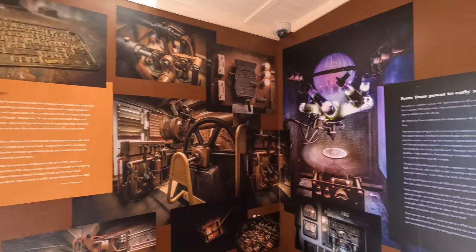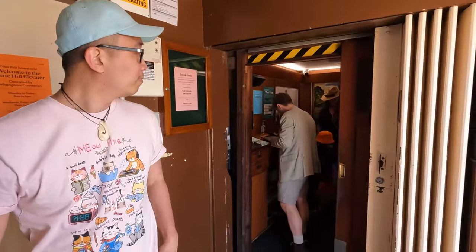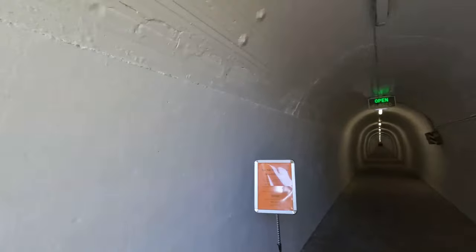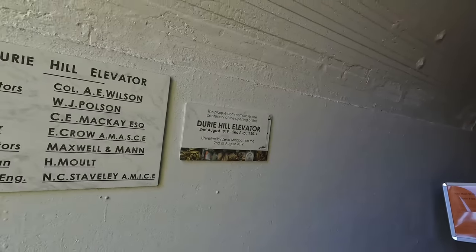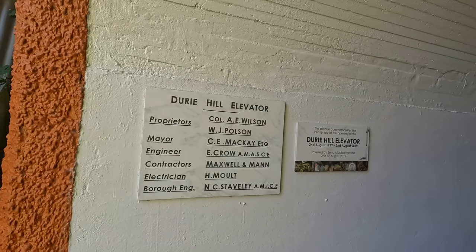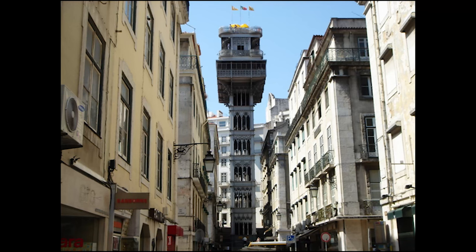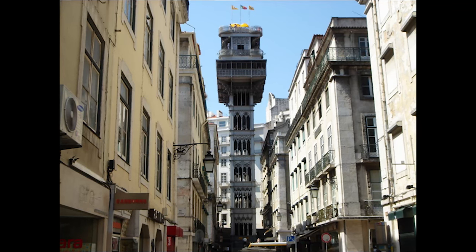The Jury Hill elevator is a unique facility and is ranked by Pōhere Taonga Heritage New Zealand as a Category 1 Historic Place, the highest level of protection. It is the only underground elevator in the country and one of only two elevators in the world to serve a hilltop suburb of a town. The other is the Santa Justa Elevator in Lisbon, Portugal.